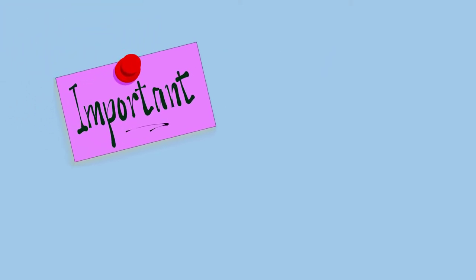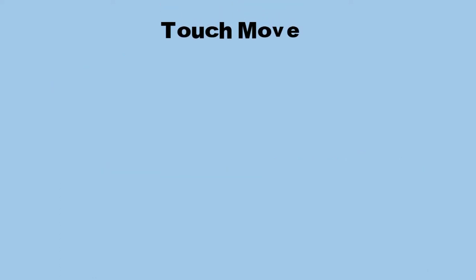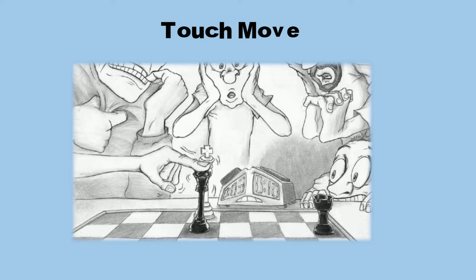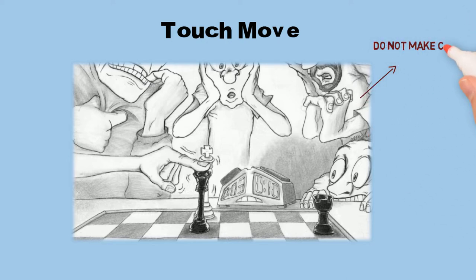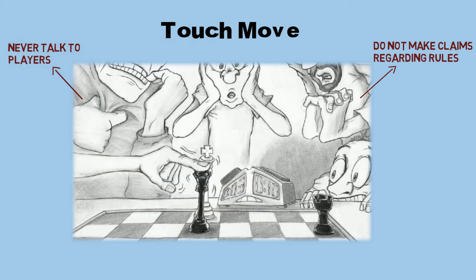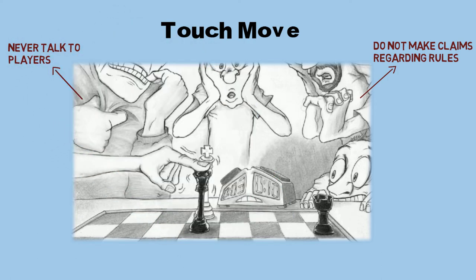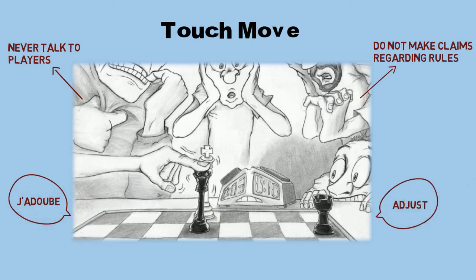Here are some of the important U.S. Chess tournament rules to be aware of. Touch move: if you touch it and you can legally move it or capture it, you must do so. The player involved — not spectators nor tournament directors — must make claims regarding most rules. Spectators should never talk to anyone who is playing a game. If a player wishes to adjust a piece on a square, he must say "adjust" or "je adouis" loud enough for the opponent and players on the adjacent board to hear. If a player accidentally knocks a piece while obviously reaching for another, she or he is not required to move that piece.